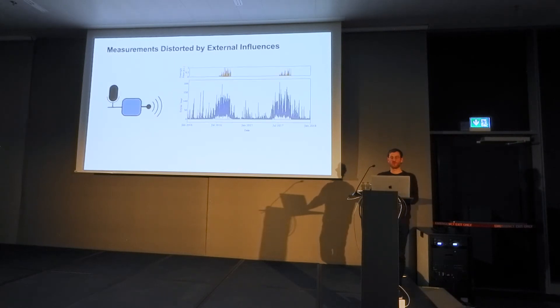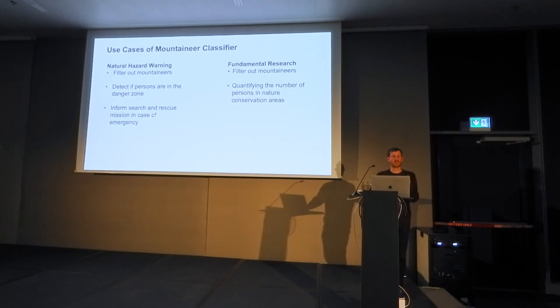There's a big issue with these sensors as they're strongly impacted by external influences. One example at our location is mountaineers climbing close to the sensors. In blue you see the activity recorded with the geophone over two years, and in orange the number of overnight stays at the nearby hut. We found a strong correlation — mountaineers distort our signal — and we need to remove this effect for reliable hazard warning.